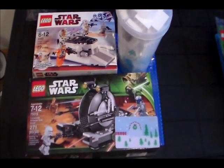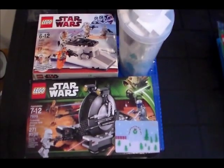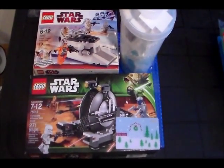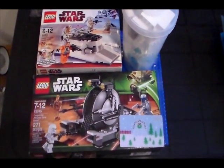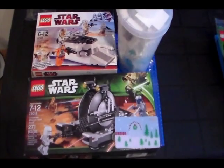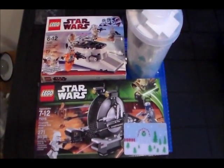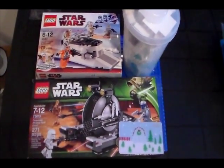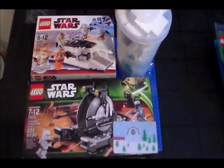So to start, all of this giant pile of stuff here is going to be used to expand a MOC that I'm going to be making for BrickFight 2014. For those who don't know, BrickFight is a Canadian Lego fan convention — really the only one in Canada — and it happens in Toronto every year. I'm going to be going just like last year, and this is stuff I got to create a scene that I'll be bringing.